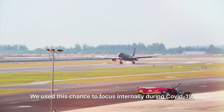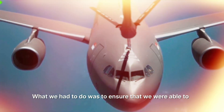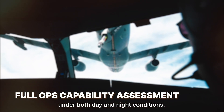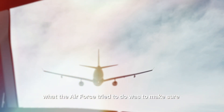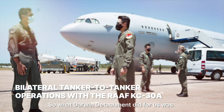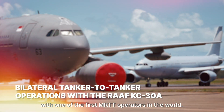We used this chance to focus internally during COVID-19 and to step up on our training for the tanker-to-tanker capability. What we had to do was ensure that we were able to conduct tanker-to-tanker operations within a small airspace under both day and night conditions. As the pandemic began to subside towards the end of 2020, the Air Force worked to get back to business as usual. The Darwin Detachment provided an opportunity for us to benchmark ourselves with one of the first MRTT operators in the world.